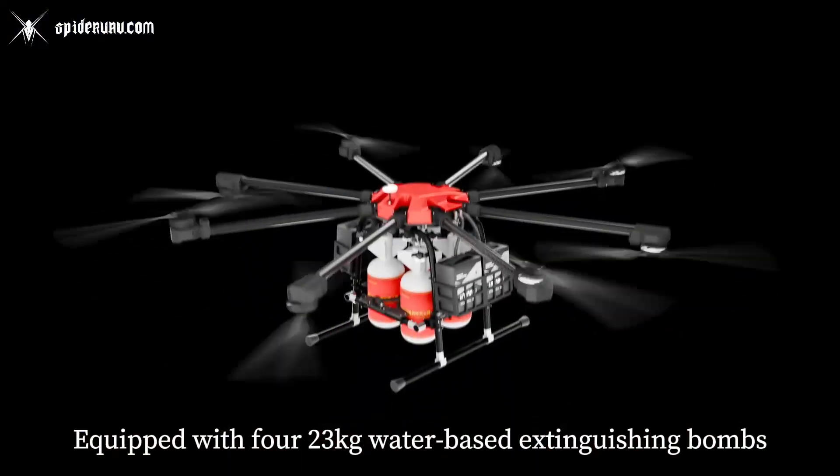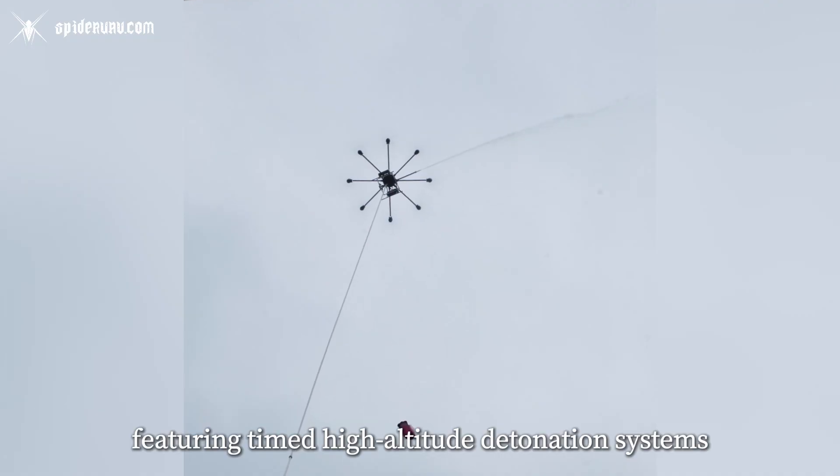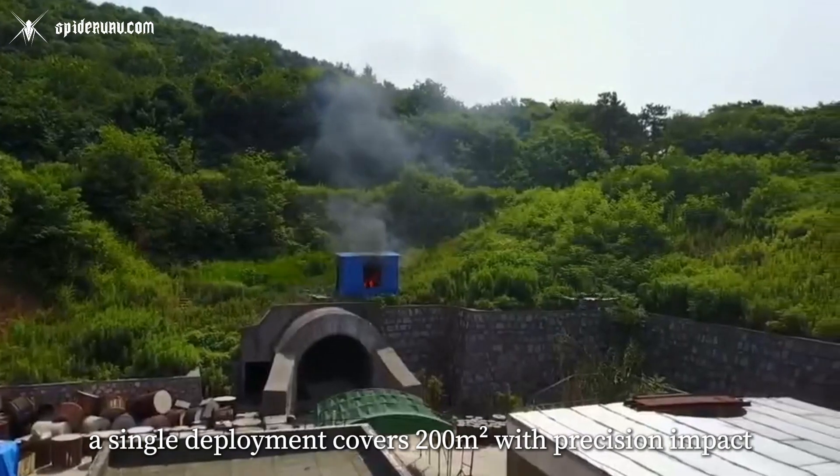equipped with four 23-kilogram water-based extinguishing bombs featuring timed high-altitude detonation systems, a single deployment covers 200 square meters with precision impact.